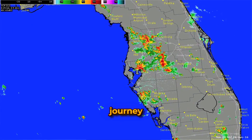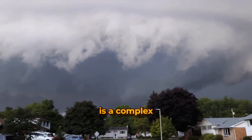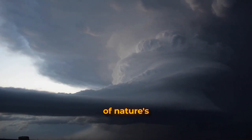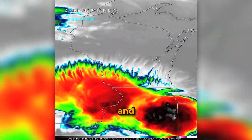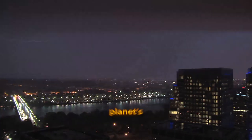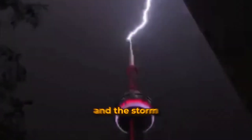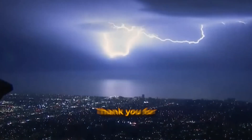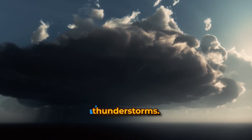As we wrap up our journey through the tempest, remember that each thunderstorm is a complex masterpiece of nature's artistry. These forces of nature captivate and intimidate, but they are essential to the symphony of our planet's weather systems. Next time the skies darken and the storm clouds gather, watch and wonder as you witness one of the most powerful spectacles on earth.